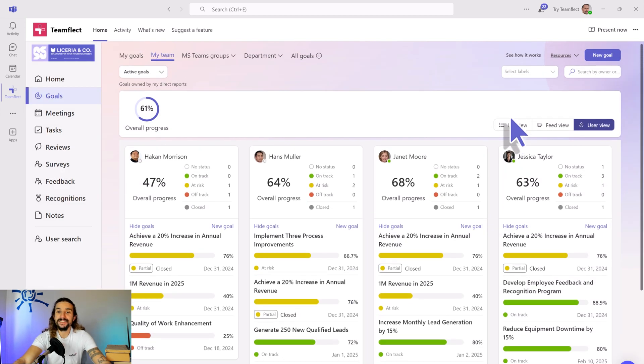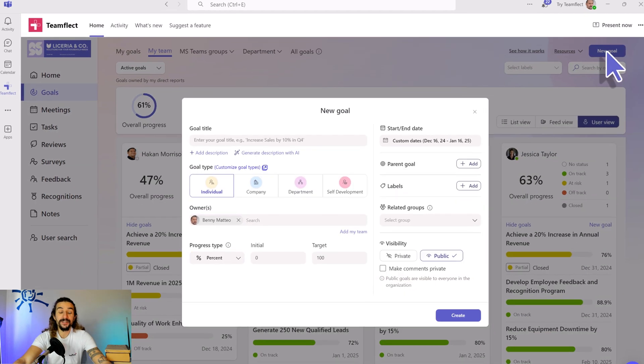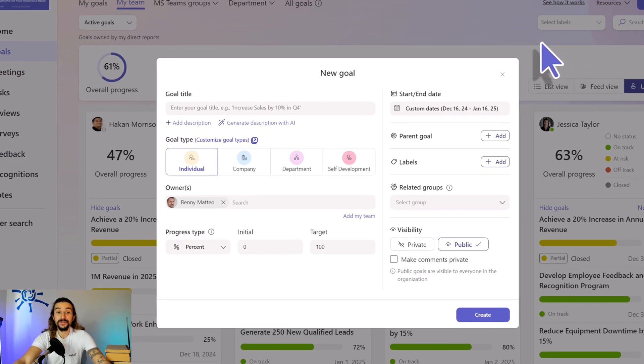Now let me show you how easy it is to create a new goal. I'm creating a new goal — all I have to do is give it a title, select goal type, select who will own it, select how goal progress will be measured, and then click Create. That's it. That's how easy it is.